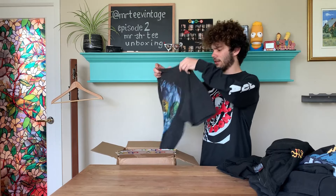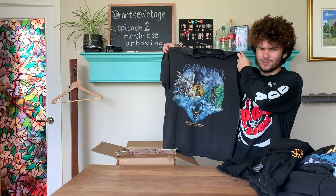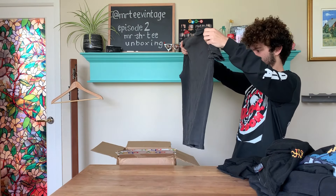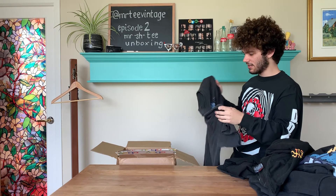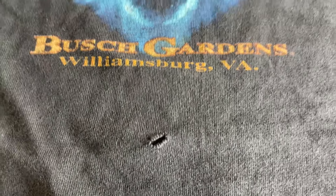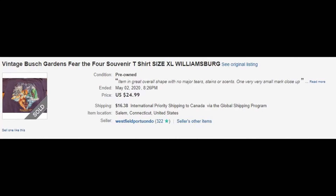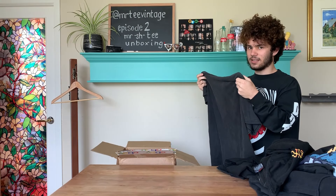We have a Busch Gardens tee. This isn't what I asked for. This is in horrible condition — there are holes everywhere, it's stained, it has no tag, it's double stitched, and this is not a rock tee. The comps on eBay go for $25 for a good condition one. This one's in horrible condition — it's worth nothing. This isn't what I asked for.